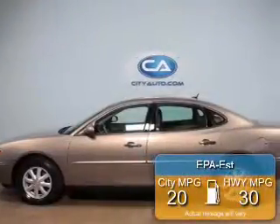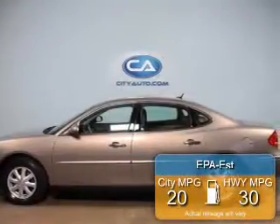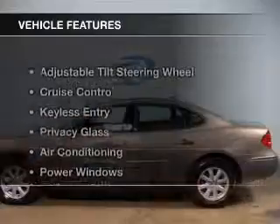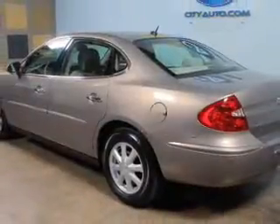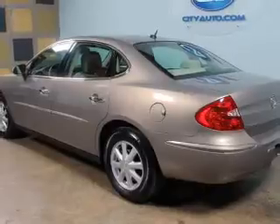Great fuel efficiency saves you money by requiring fewer trips to the gas station. The features include an adjustable tilt steering wheel, cruise control, keyless entry, privacy glass, air conditioning, power windows, power steering, and an AM-FM stereo with a CD player.